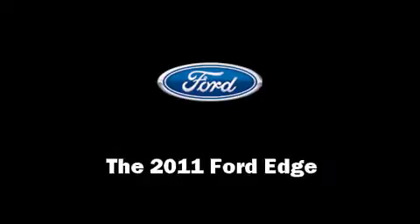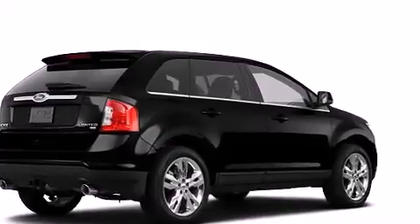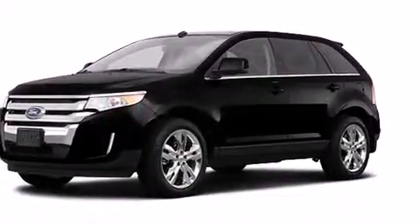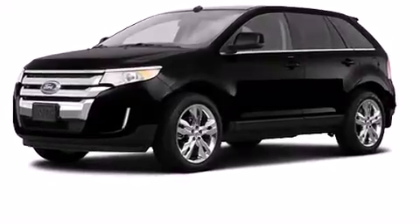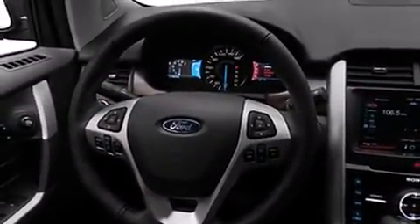Come test drive this 2011 Ford Edge. Under the hood you'll find a six-cylinder engine with more than 270 horsepower, providing a smooth and predictable driving experience. A wealth of standard features means that you no longer have to sacrifice.